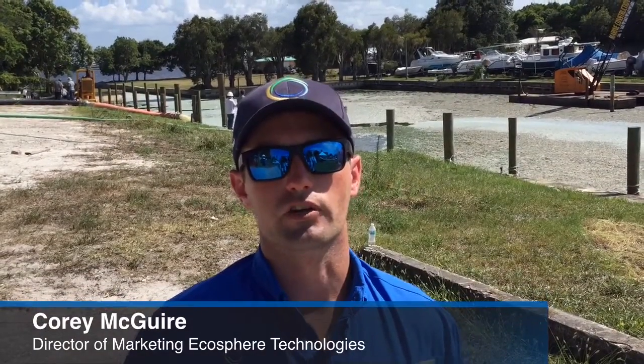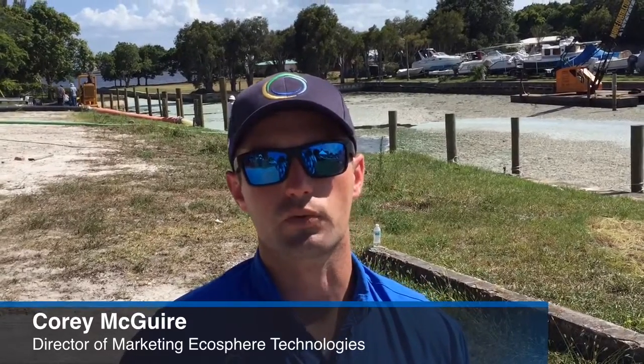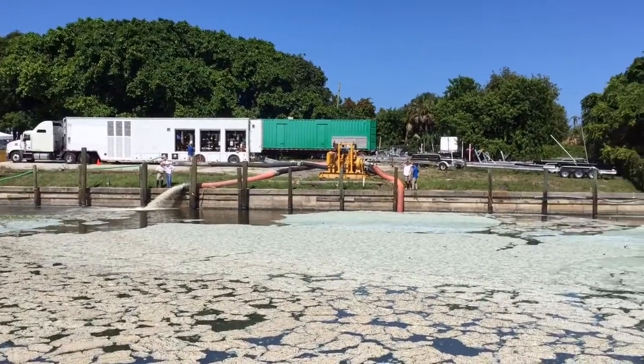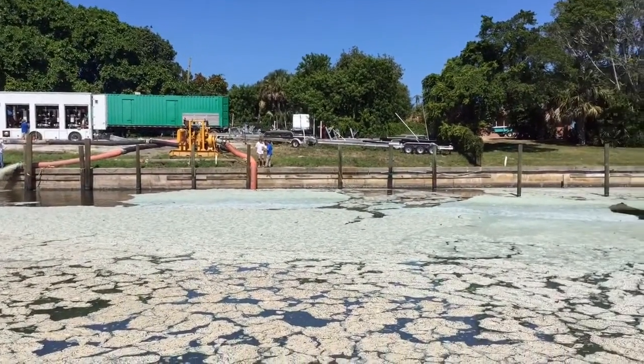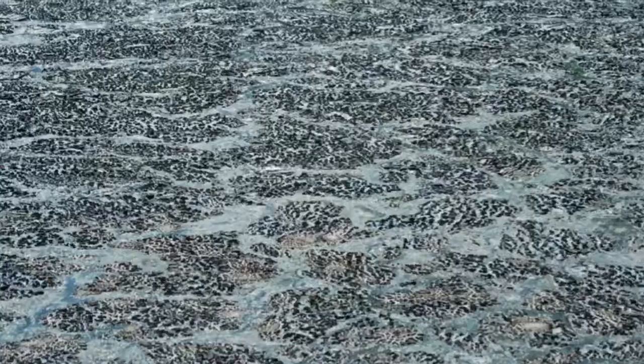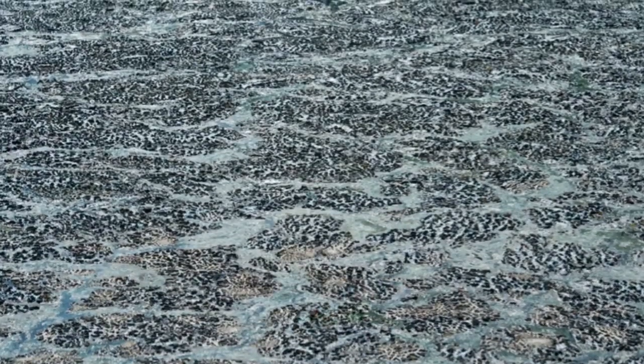My name is Corey McGuire. I'm the Director of Marketing for Ecosphere Technologies, a local company right here in Stewart, Florida. Today what you're looking at is one of the world's highest volume mobile water treatment systems. We're here on site at a local marina that has a solid patch of algae on the surface anywhere from four to five inches thick.